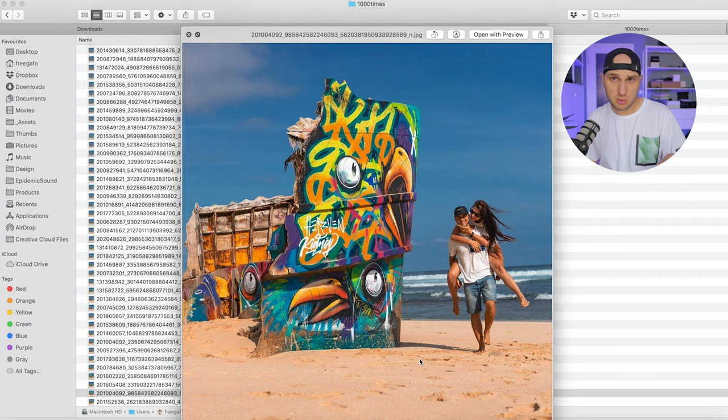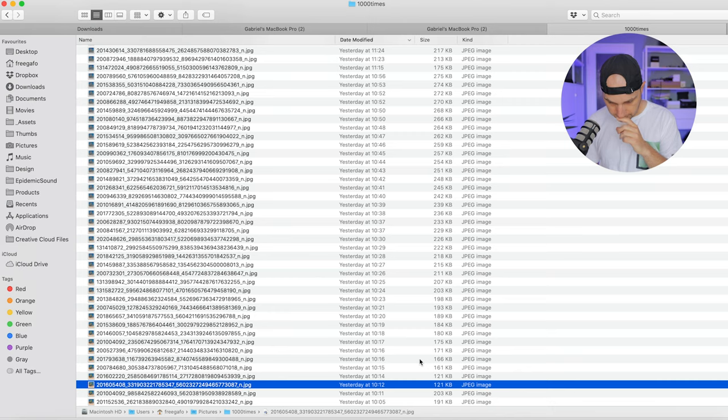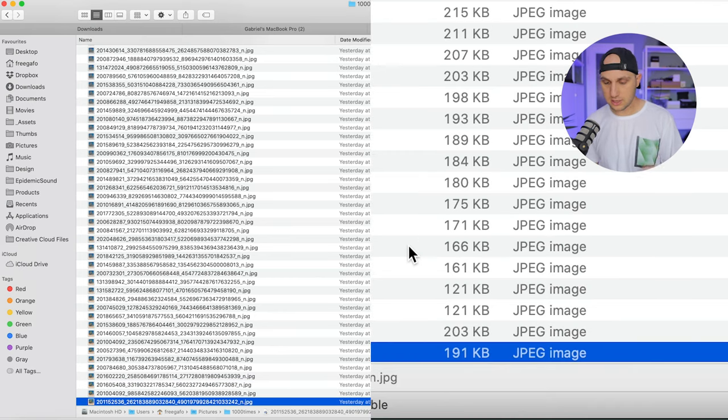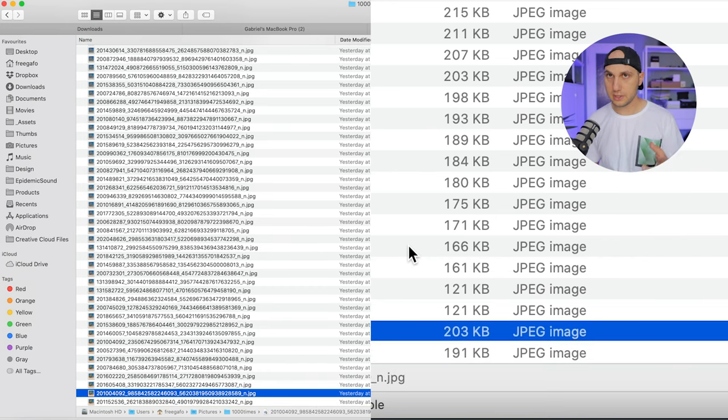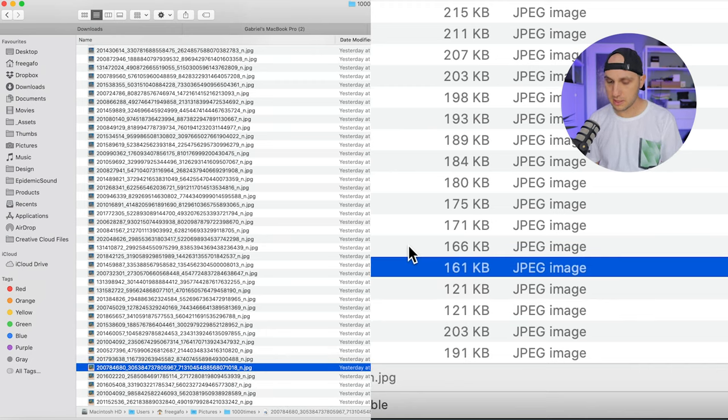The second iteration still looks the same. But on the third upload, Instagram already shrank the size. The first image is 190 kilobytes, the second upload became 200 kilobytes — mind blown, the quality is reduced but the file size increased. The third image dropped to 120 kilobytes. Then the fourth is 121KB, and the fifth jumps back to 161KB. What the heck is going on with that algorithm?